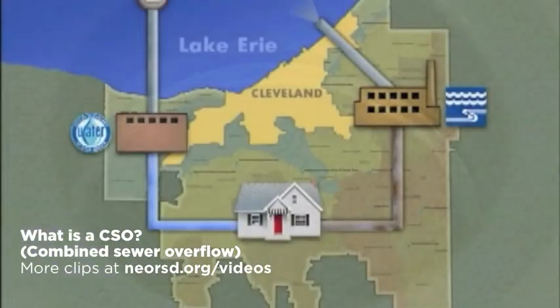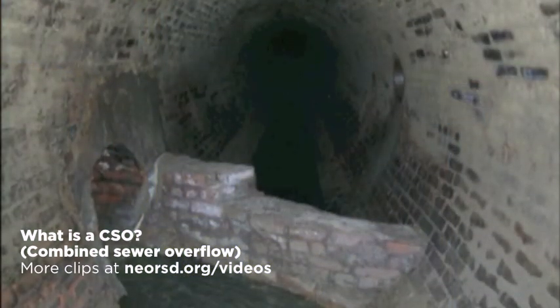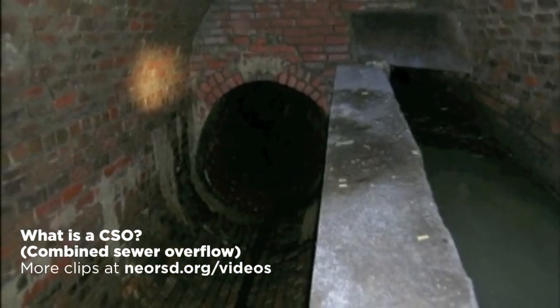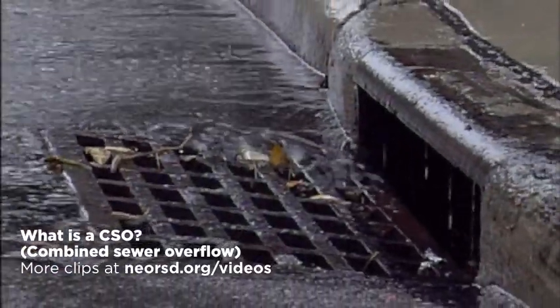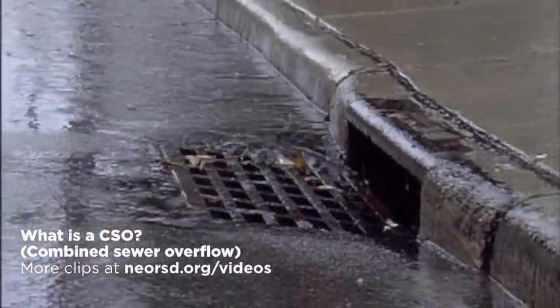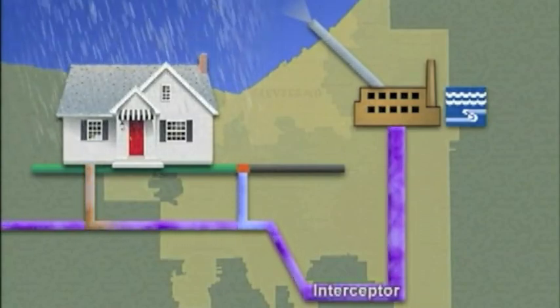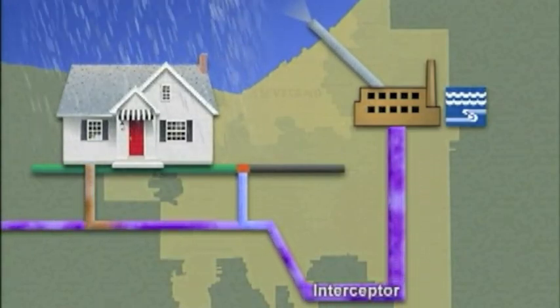When water leaves our homes through the drains, it flows into local city sewers. In older cities like Cleveland, where some sewers were designed over 100 years ago, many of the same sewers also collect water from street catch basins when it rains. That combined wastewater runs deep underground into sewer tunnels called interceptors.